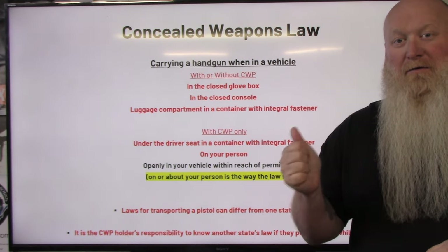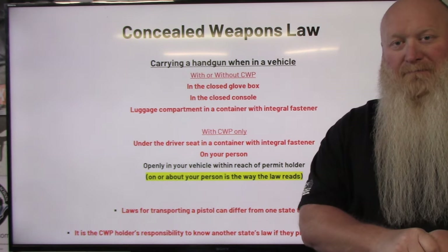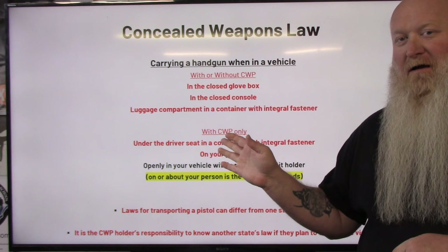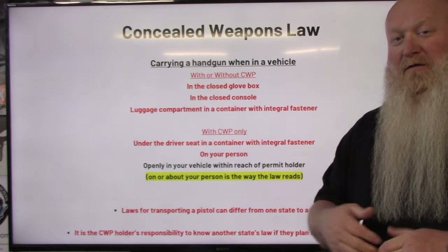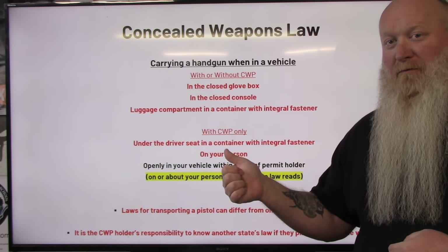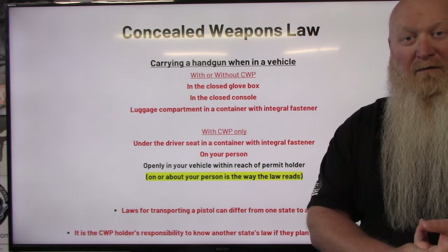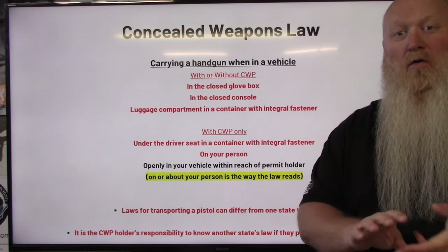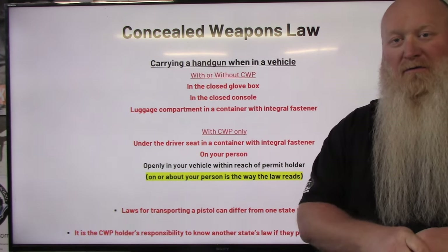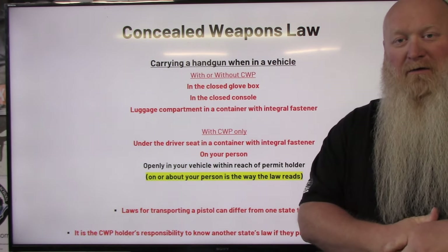This applies to anyone whether you're a resident of South Carolina or not — you do not have to be a resident for this to apply to you. So if you're visiting, this applies to you. Whether you're here on vacation, just passing through going to another state, this is the process you're going to need to follow if you are keeping a loaded handgun in your vehicle.